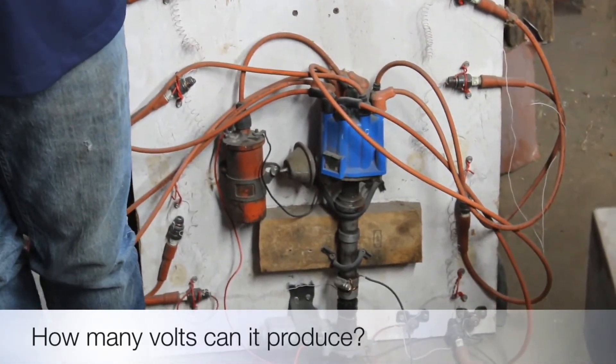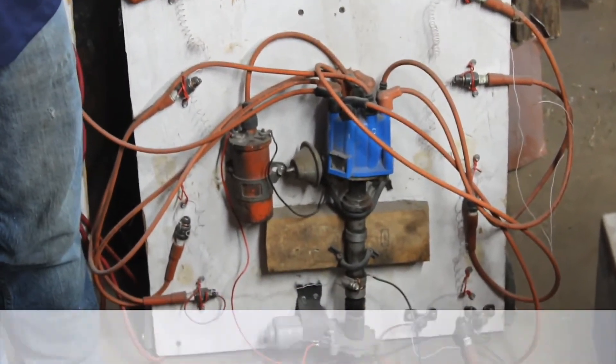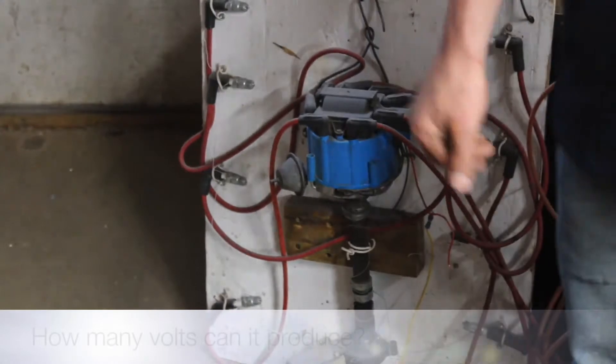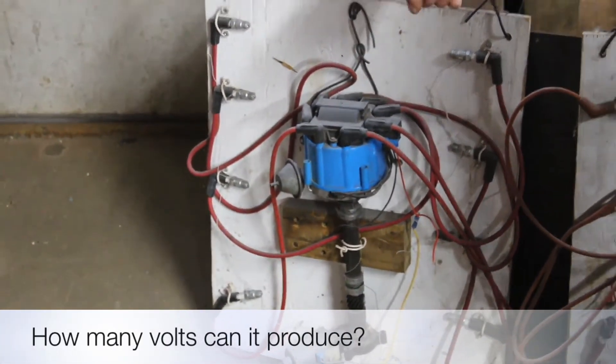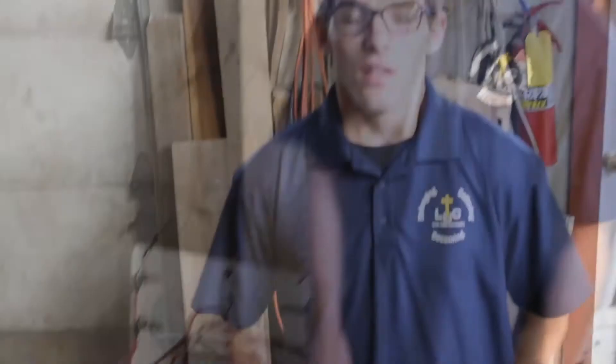One system is capable of producing up to 20,000 volts, while another is capable of producing up to 50,000 volts. This year, we fabricated a module of a turn indicator switch.